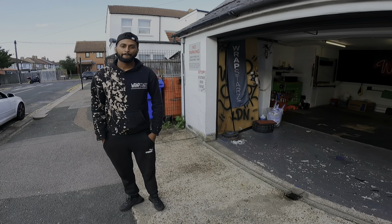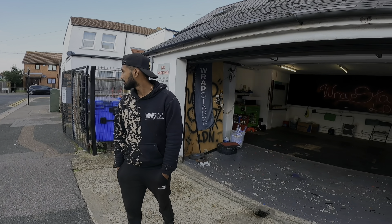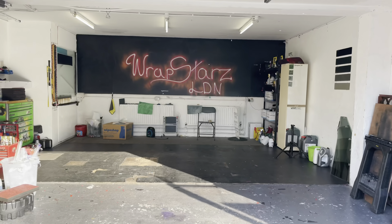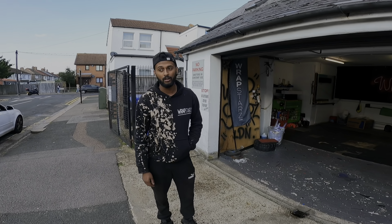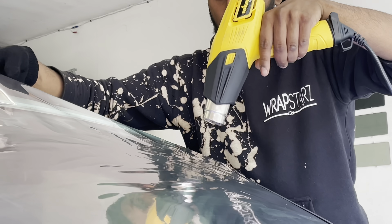Before we bore you lot talking about the weather — introduce me to the business. Obviously, within the name you know what you do. Rap Stars RZLDN started two years ago, June — so two years and a few months. Me and my brother thought, screw it, might as well start something for ourselves. So, wraps, tints, calipers, alloys, headlights, taillights, full and partial wraps — whatever you name it, really. And we've got our hands in the automotive industry — so if you need parts, servicing, body bits, anything, we'll hook it up for you.